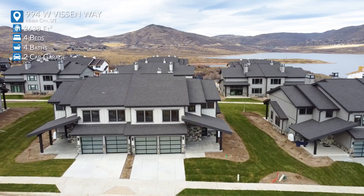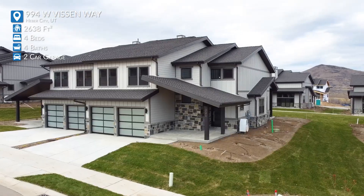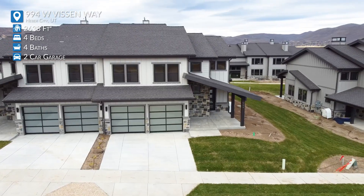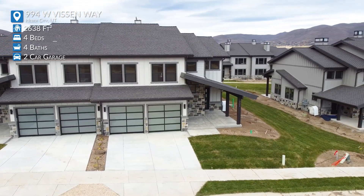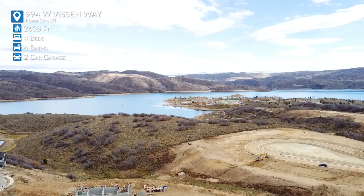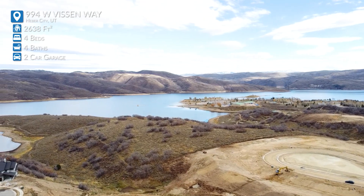This is beautiful, located right on Jordan Lake. Tell me a little bit about this. Yeah, this is a beautiful new community, the Lakeside at Mayflower, situated right by the Jordan Lake Reservoir, just minutes away from the new Mayflower Ski Resort at Deer Valley. Absolutely beautiful. Look at the views — the views are amazing here.